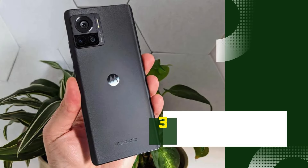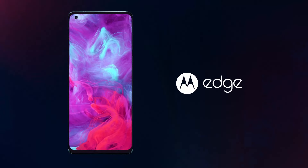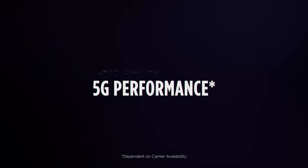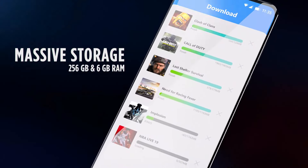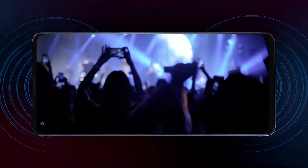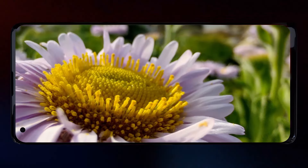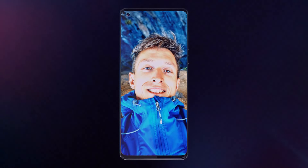Number 3: Motorola Edge 40. The Motorola Edge 40 is a standout in the 2024 lineup, offering a blend of sleek design, powerful performance, and cutting-edge features. The Edge 40 boasts a stunning 6.7-inch OLED display with a 1080x2400 resolution, providing vibrant colors and sharp details. The edge-to-edge design with curved edges not only enhances the aesthetic appeal but also offers a more immersive viewing experience.